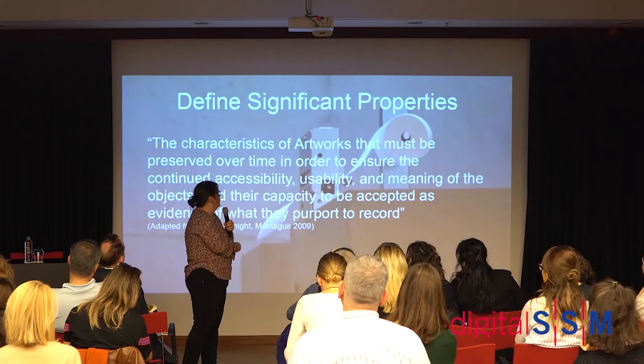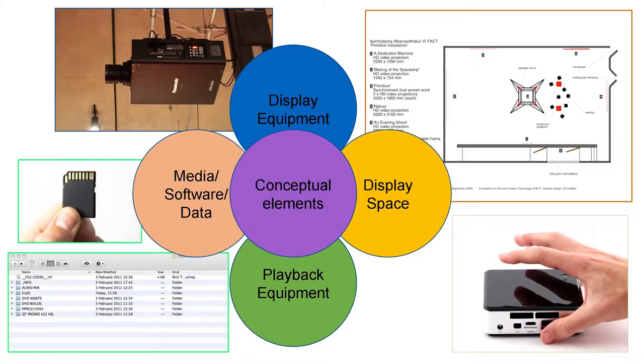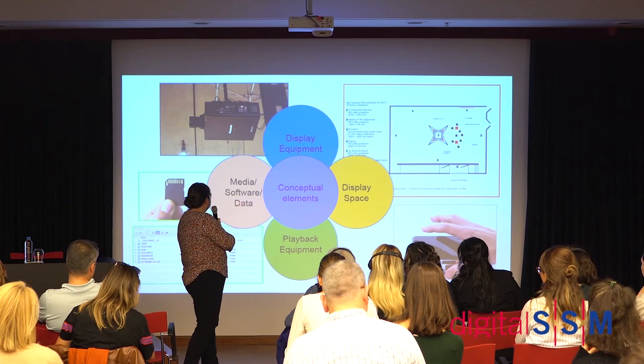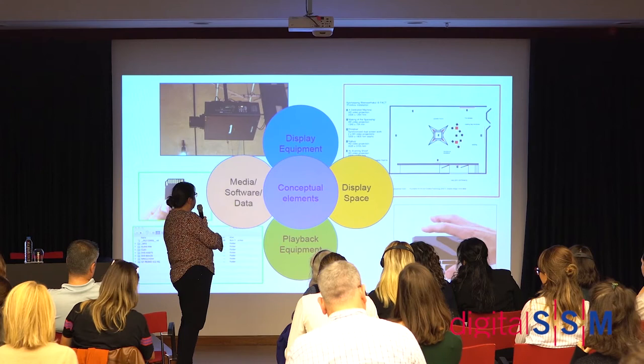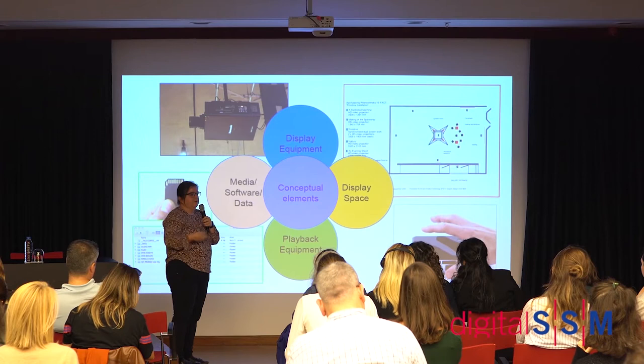These are the parameters I usually think about when looking at an artwork for the first time. It usually starts with the media, the software, or the data — which comes on a memory stick or on a computer somewhere. That is the core. But then you also need to think about playback — being able to run the software.